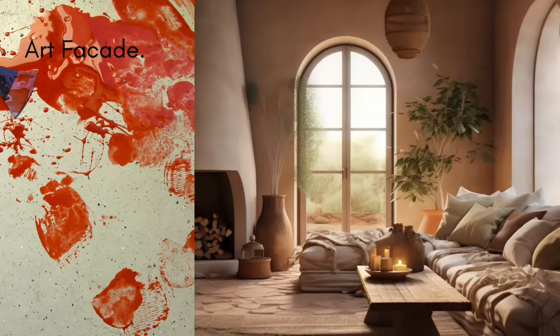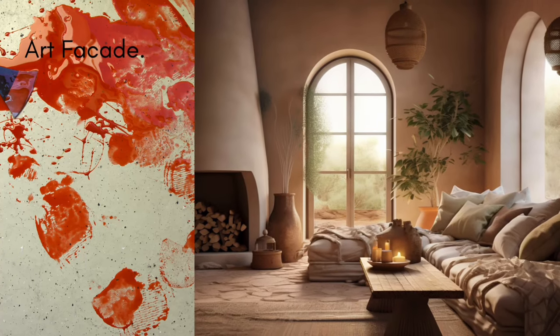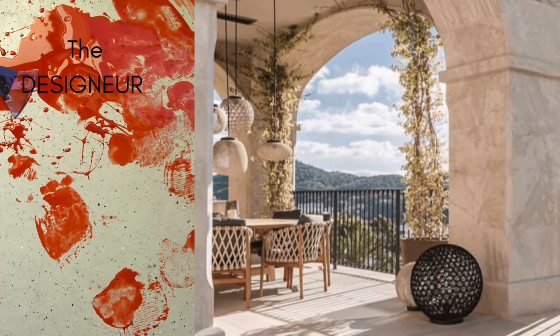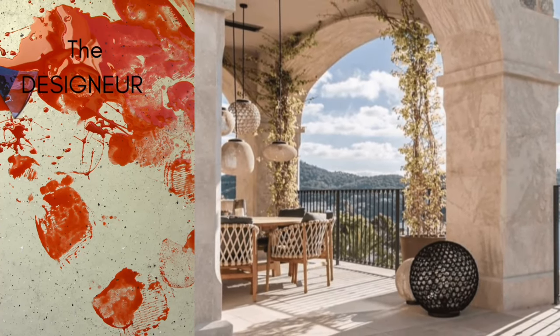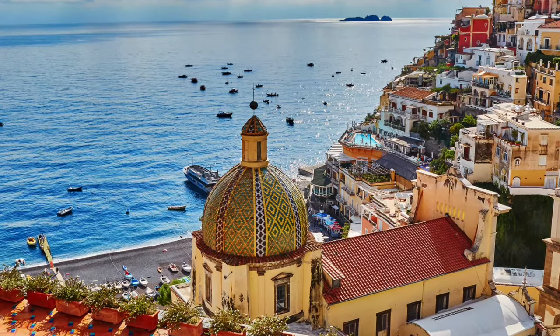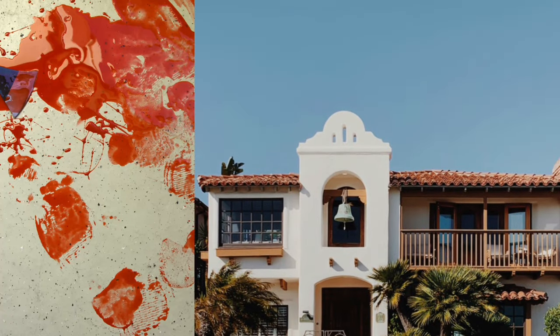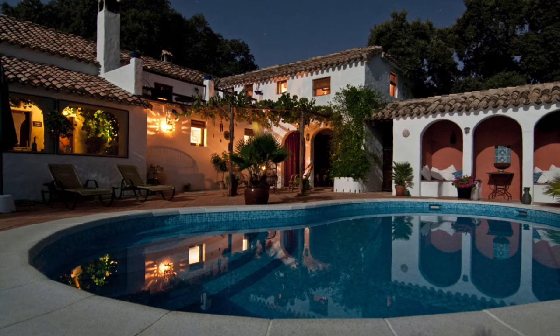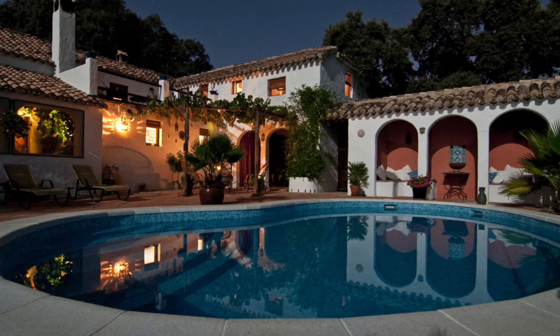The walls are often complemented by arched doors and windows, a signature feature that adds a touch of elegance and historical charm. The roofing is another distinctive aspect, with a preference for low-pitched roofs covered in thick red or terracotta tiles. These tiles are not only visually striking, but also functional, as they help keep the house cool during hot Mediterranean summers.